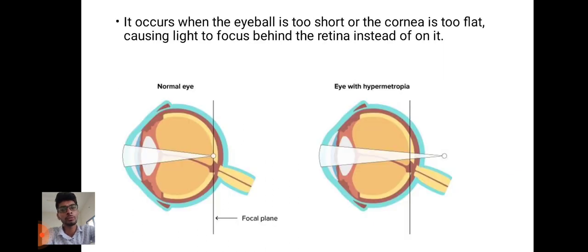It occurs when the eyeball is too short or the cornea is too flat, causing the light to focus behind the retina instead of on it.